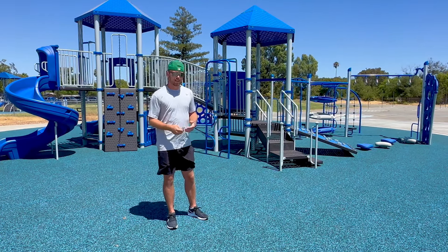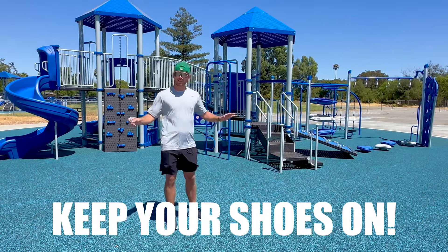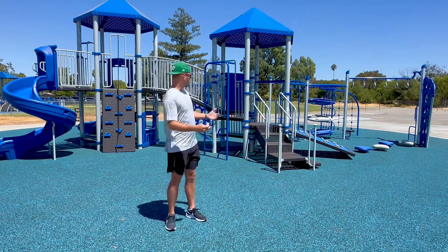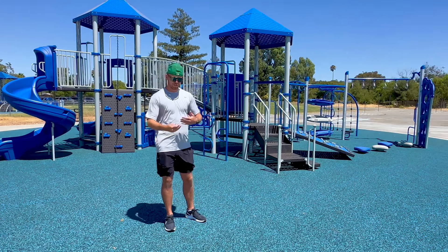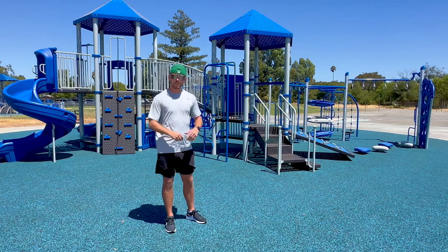Finally, keep your shoes on. I know you are going to want to take them off and run around on here, but we do not do that — you have to keep your shoes on. There are a lot of spaces where your toes can get stuck or stepped on, and we just want to limit any kind of injury that we can.